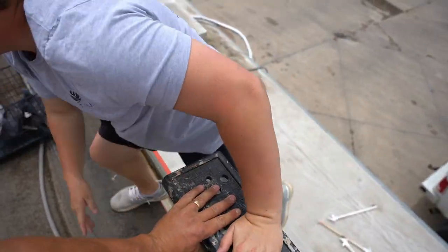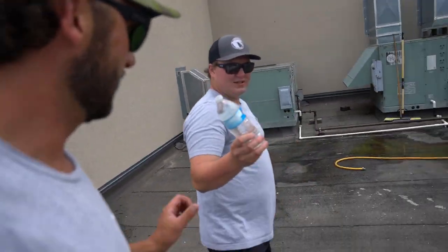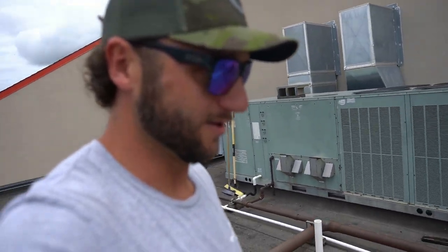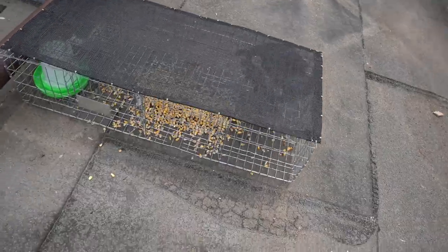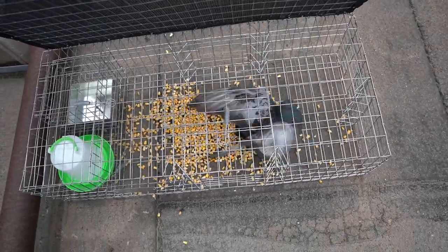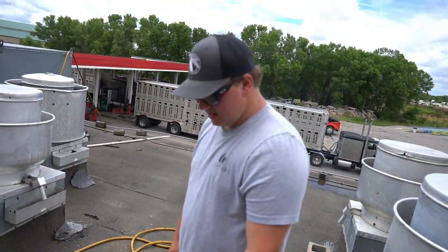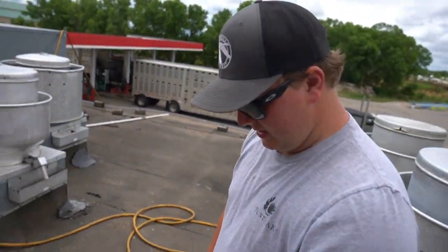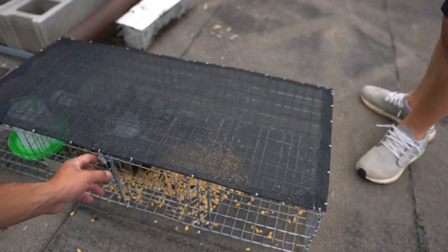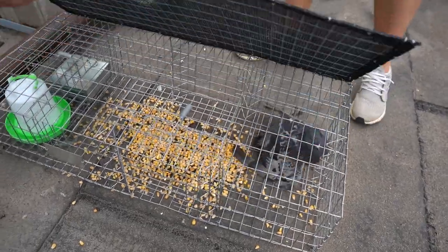The new trap has worked — check it out! Yeah buddy, that's what's up. I think we'll leave him in there as a bait bird. First bird in the new trap — that's what's up! This trap is nice, basically just a smaller version of our other one.